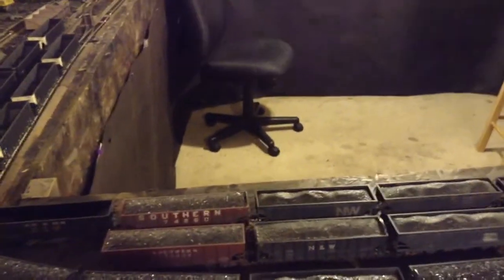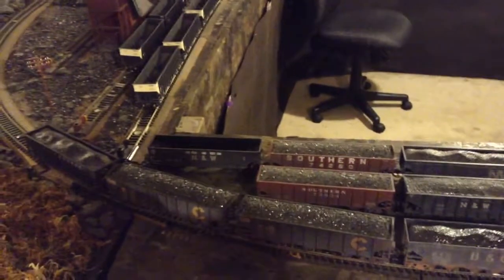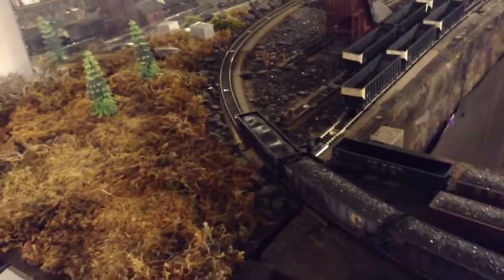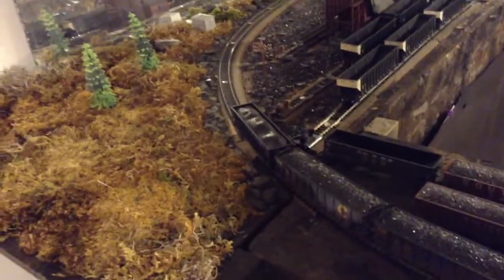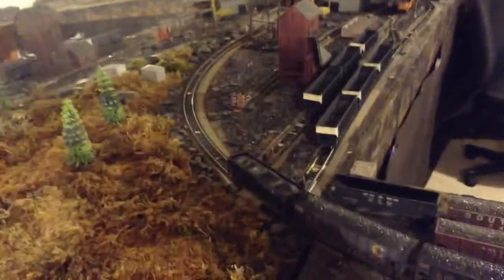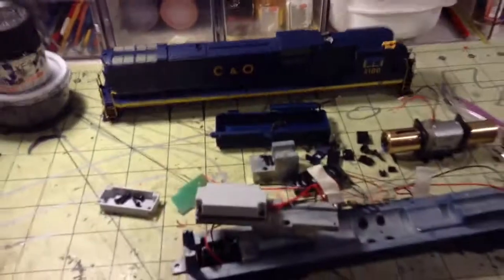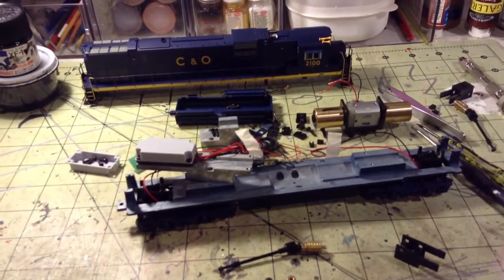I had to tear into it to try to figure out what's going on. I hate to even show you this — it was an expensive locomotive, and most people would probably just return it. I may end up doing that if I can't pinpoint the part that needs replacing, or it could be something real simple. It still runs fine, it just has a vibration to it. My local hobby shop will take care of me if I need to take it back. But let's go over to the table — here it is, in pieces.